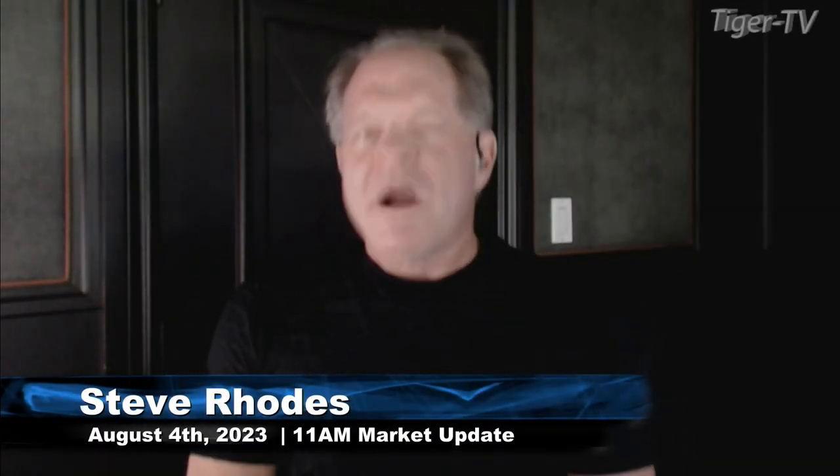Good morning, folks. Steve Rhodes coming to you live from the shores of sunny Delray Beach, Florida. This is your 11AM update, and we've got a sea of green. All the U.S. indices are trading to the upside.